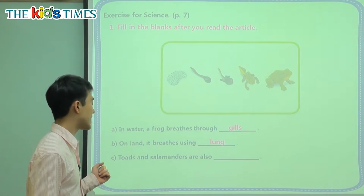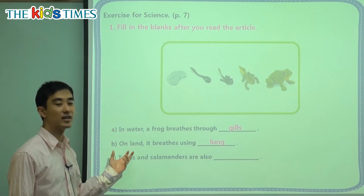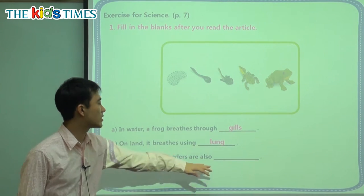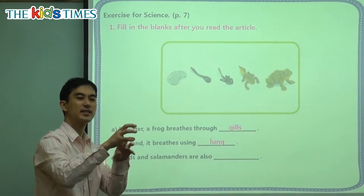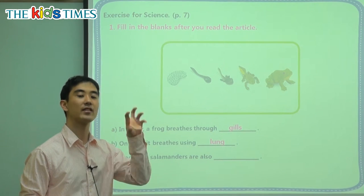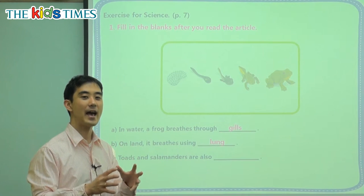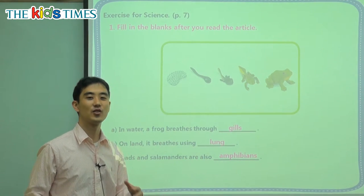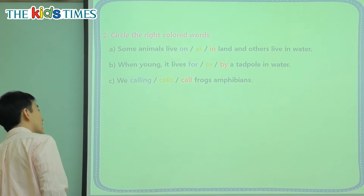Toads and salamanders are also blank. Toads look like frogs, and salamanders look like lizards. What do they all have in common — toads, salamanders, and frogs? Well, they live in water and on land. We have a word for that. It starts with an A... amphibians. You and I are not amphibians; we cannot live in the water. It's impossible.